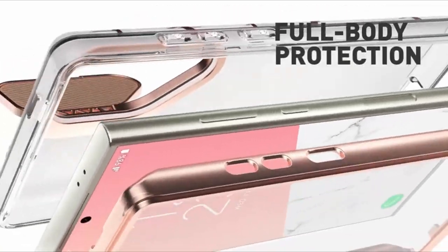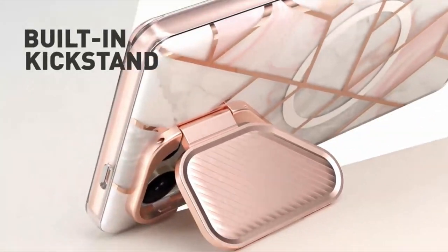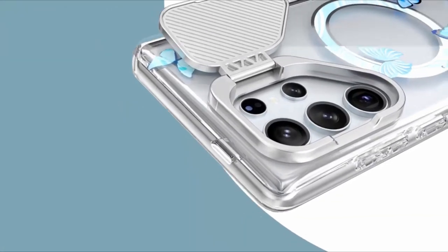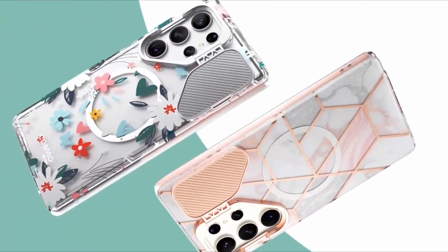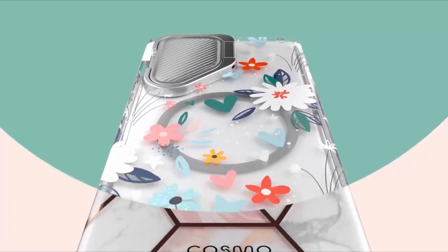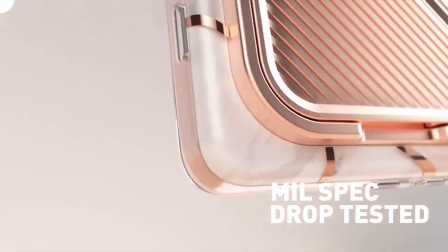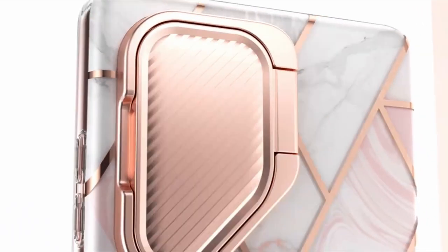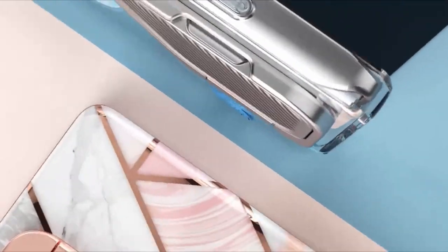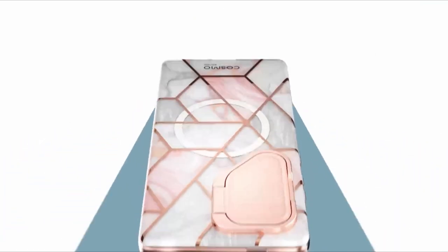At number two is the i-Blason Cosmo. It is a standout addition to the iconic and durable case series, offering both functionality and style. Its inclusion of a kickstand and lens cover enhances usability while maintaining an attractive design. i-Blason emphasizes the strength of the MagSafe ring, crucial for supporting the weight of the heavy Samsung Galaxy S24 Ultra. While the pink marble variant may catch the eye, the recommendation leans towards the blue fly option for its appealing aesthetics. The Cosmo strikes a balance between protection and convenience, making it a practical and stylish choice.